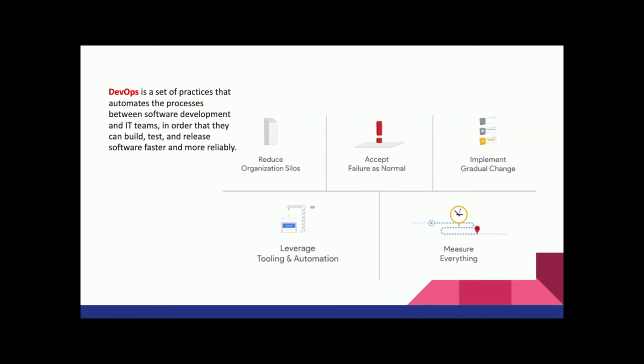The core problem is the lack of alignment between operators and developers. This is how the DevOps concept came out. DevOps is a set of practices that automates the process between software development and IT operations. They want to build practices to reduce this gap so that both sides can align on service reliability. In DevOps, there are five key practices. The first is to reduce organizational silos — removing the hard barriers between the developer team and the IT team so they can work together to make software more stable.